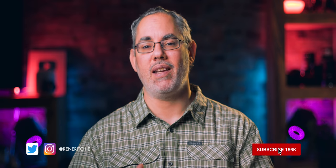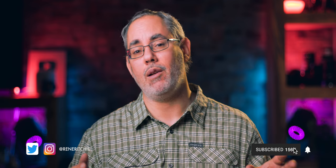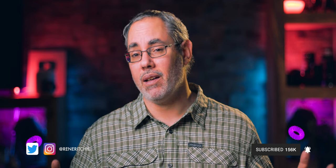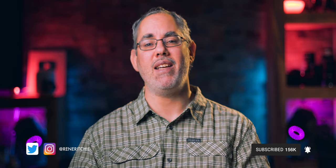But that was then, this is now. Apple went all of 2019 without an iPad Pro update. So what does that leave for 2020, and what does that mean? I'm Rene Ritchie and this is Vector.